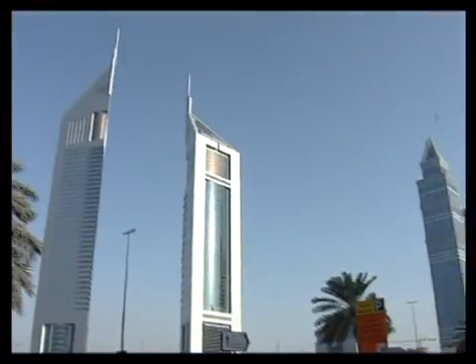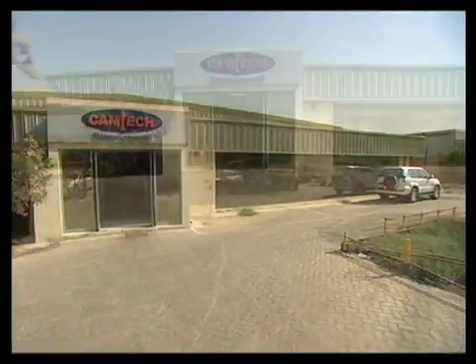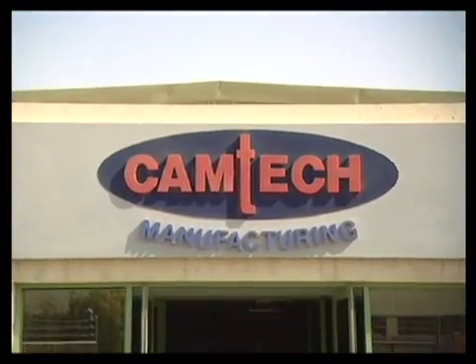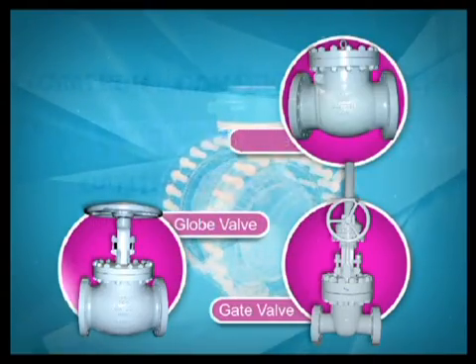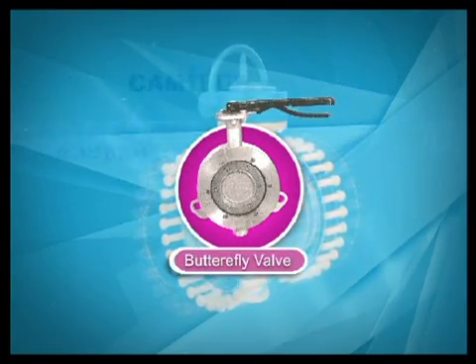Nestled in the lap of the famed Jebel Ali Free Zone in Dubai, Camtec represents UAE's first manufacturing plant of carbon, stainless and alloy steel valves. Camtec produces a wide variety of quality valves — namely gate, globe, swing check, ball and butterfly — ranging from 2 to 56 inches in size.